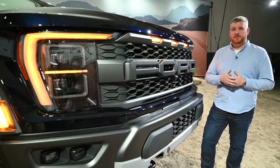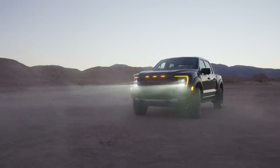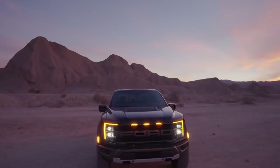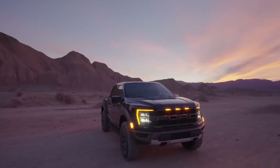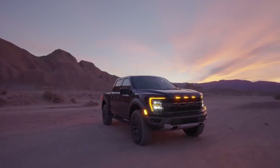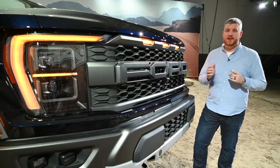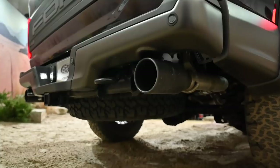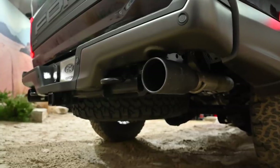Ford isn't announcing power figures for the new Raptor yet, but hiding behind this in-your-face grille is a twin-turbocharged 3.5-liter V6 engine. Last year's truck produced 450 horsepower and 510 pound-feet of torque. But even if power figures haven't changed for 2021, there is a new equal-length exhaust with four exhaust modes. This truck is going to sound better than ever before — have a listen for yourself.